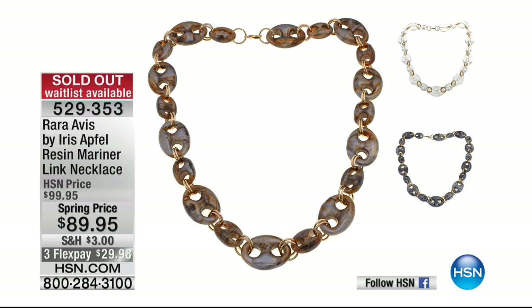Iris, your necklace — I have some wonderful blue jewelry to go with it. Iris's necklaces are now completely sold out. You are an awesome model — you really are. When you're not doing your collection, you just want to come on and model for us every week.